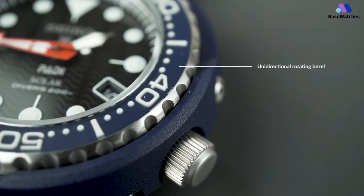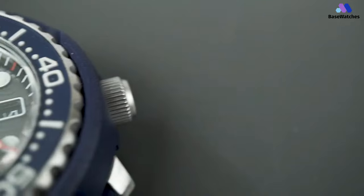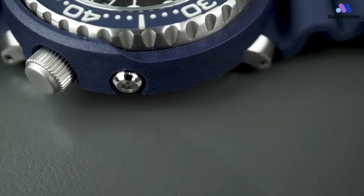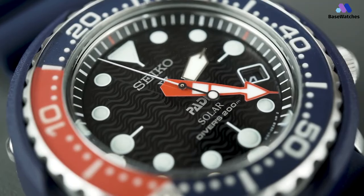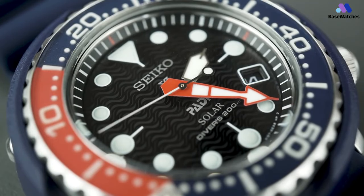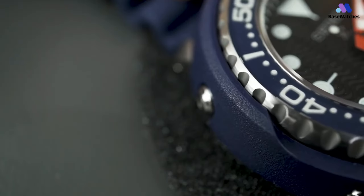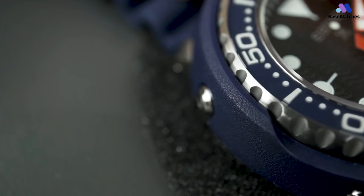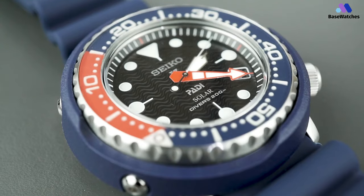Powering the Seiko Solar SNE499P1 is a reliable solar-powered quartz movement, eliminating the need for battery replacements and offering eco-friendly operation. The solar technology harnesses energy from both natural and artificial light sources, providing a sustainable and hassle-free power source. With precise timekeeping and minimal maintenance requirements, the solar movement ensures reliable performance and peace of mind for the wearer, whether on land or underwater. In conclusion, the Seiko Solar SNE499P1 PADI Special Edition is a stylish and practical timepiece that embodies the spirit of adventure and exploration.